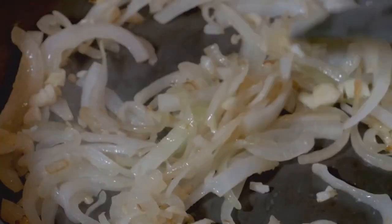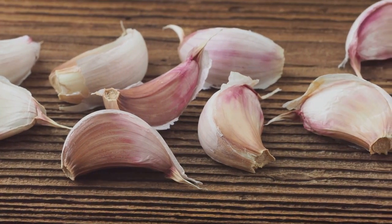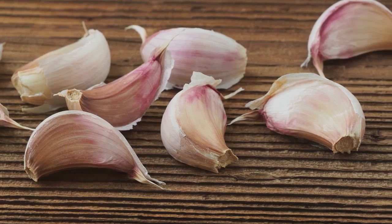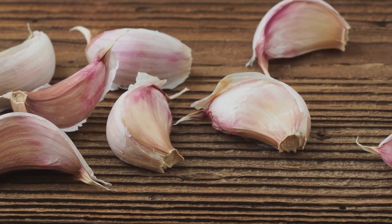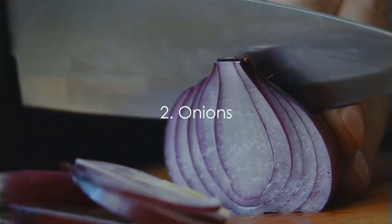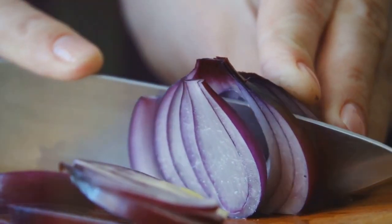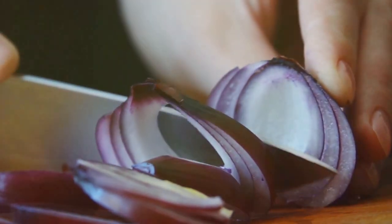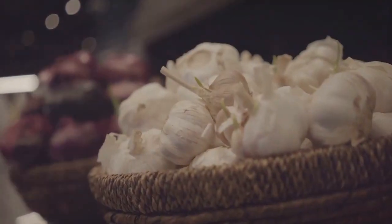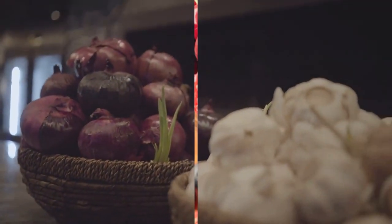These pungent bulbs also play a significant role in reducing inflammation and enhancing the health of your blood vessels. A study published in the Journal of Nutrition found that garlic, in particular, is effective in enhancing blood vessel function and promoting heart health. Meanwhile, onions, with their high levels of quercetin, have been found to reduce blood pressure and improve overall vascular function, as per a study in the British Journal of Nutrition. So don't shy away from these pungent bulbs — they're doing more good than you might think.